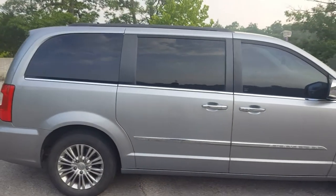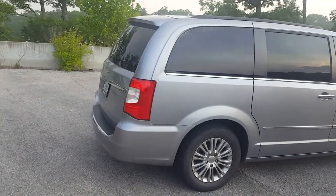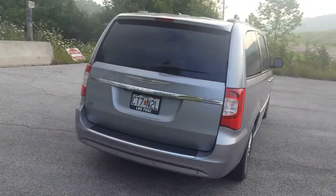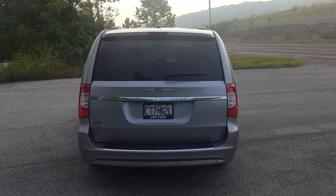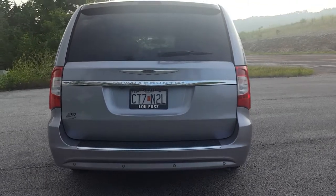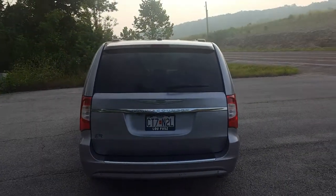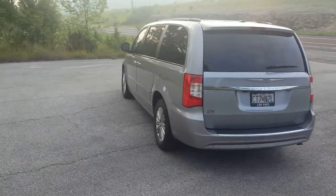My particular model does have tinted windows — 20% at the front and then the standard tint around the back. The back of the car is where I think it's kind of bland and other minivans definitely do a better job, but it's still not a terrible looking car. You do have a single exhaust outlet there, and the car does not sound the greatest because it is not a race car.